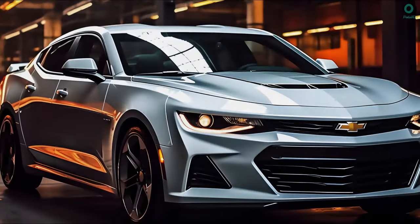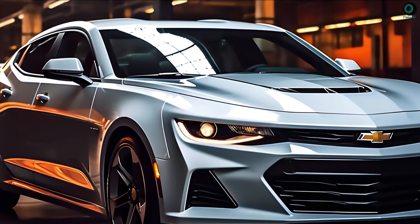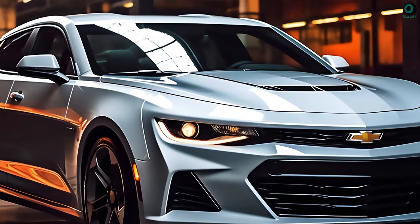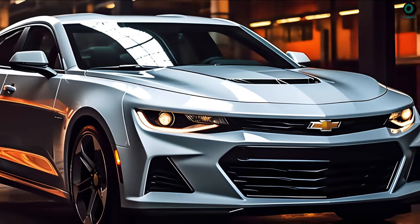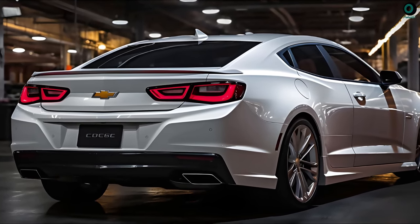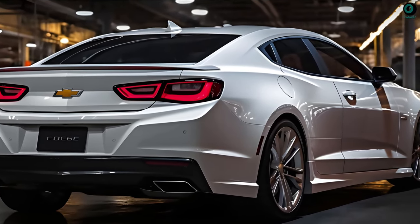One engine option is available for this Chevrolet Malibu variant. All sedan grade levels are outfitted with the identical 1.5-liter turbocharged inline-four engine, capable of an impressive 160 horsepower and 184 lb-ft of torque. The front wheels are powered by it when a continuously variable transmission (CVT) is mounted.